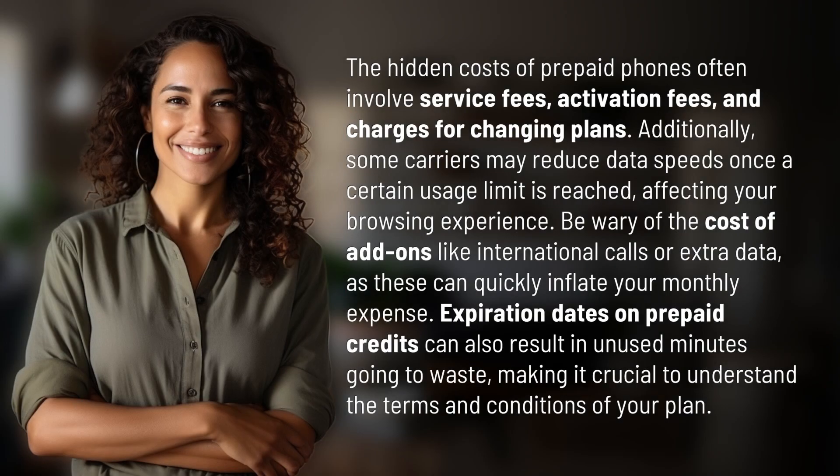The hidden costs of prepaid phones often involve service fees, activation fees, and charges for changing plans. Additionally, some carriers may reduce data speeds once a certain usage limit is reached, affecting your browsing experience. Be wary of the cost of add-ons like international calls or extra data, as these can quickly inflate your monthly expense.